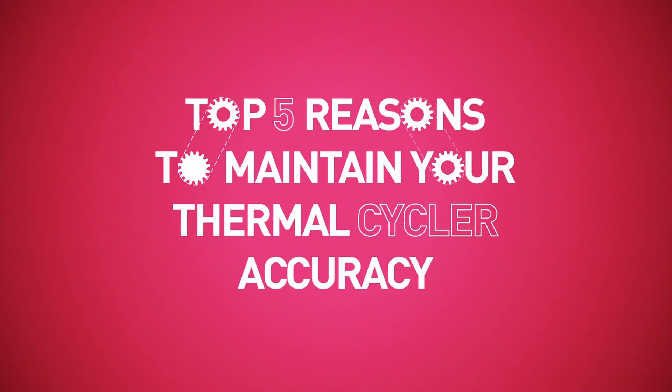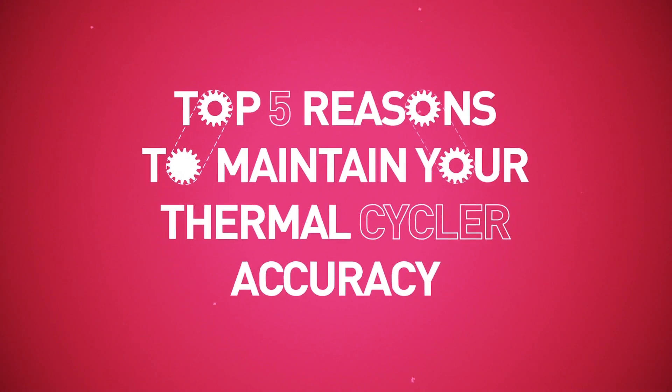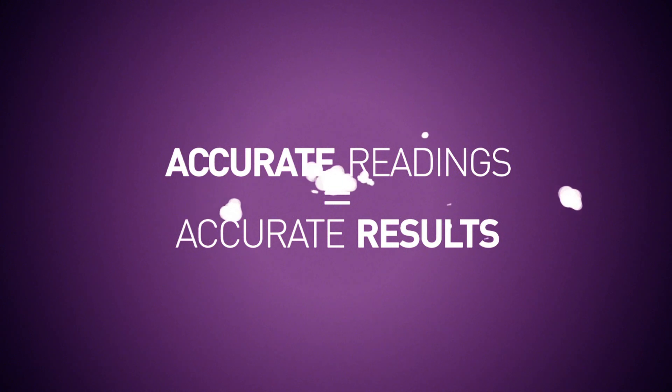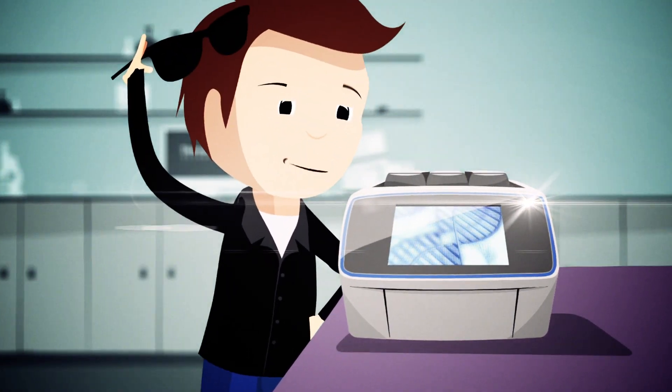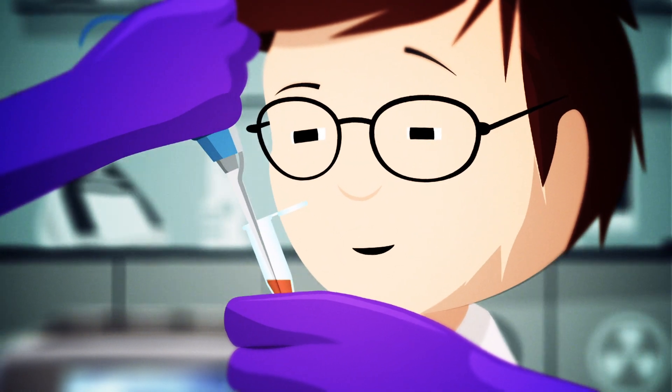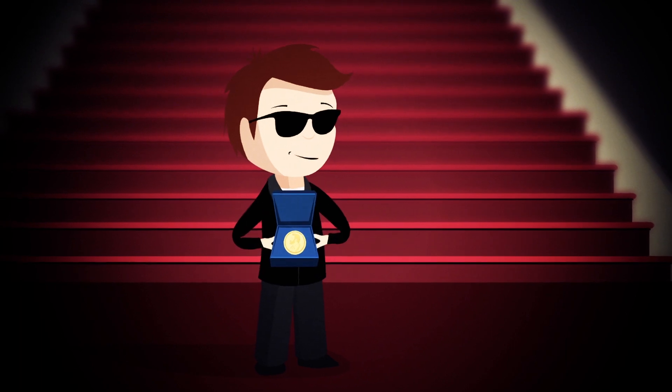Five reasons to measure and verify your thermal cycler accuracy. Accurate readings equal accurate results. Be the envy of your peers — proudly display the most accurate research results, work hard, win respect from your peers, and be the hero of the lab.